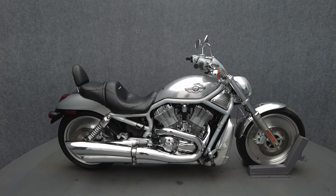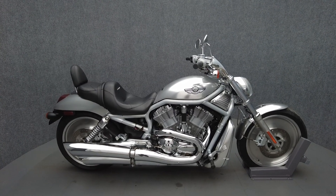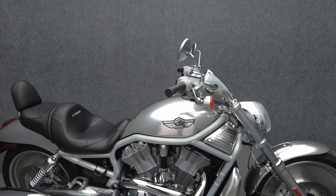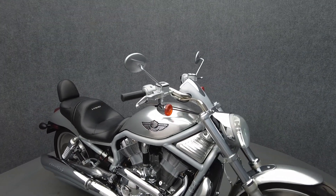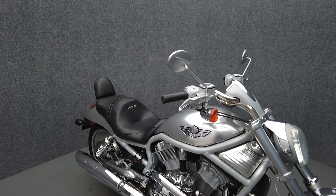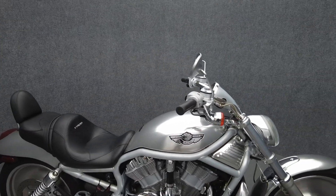Hey everyone, this is Keegan from National Power Sports. This 2003 Harley-Davidson V-Rod anniversary with only 16,736 miles passes New Hampshire State Inspection and runs well. It's been upgraded with a Screamin' Eagle exhaust and a backrest.